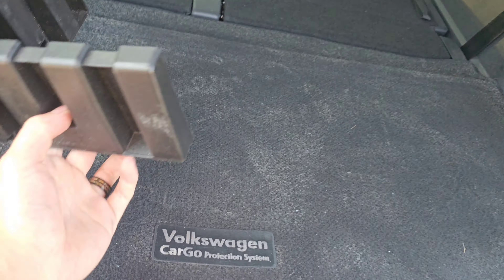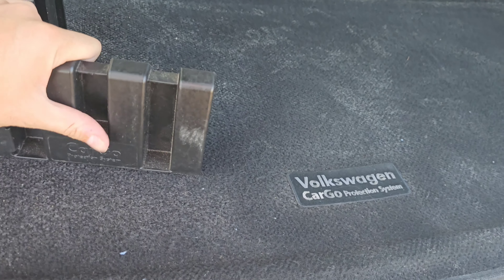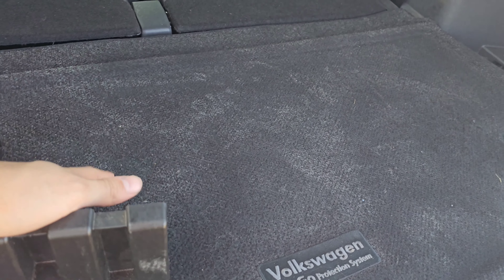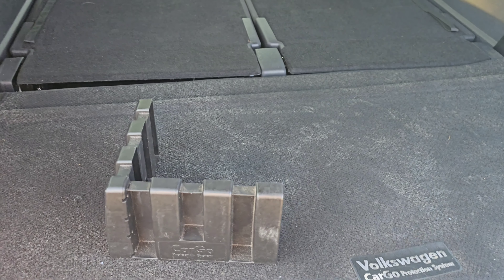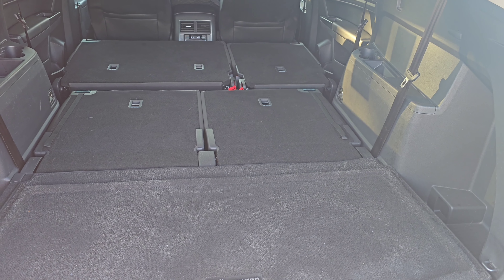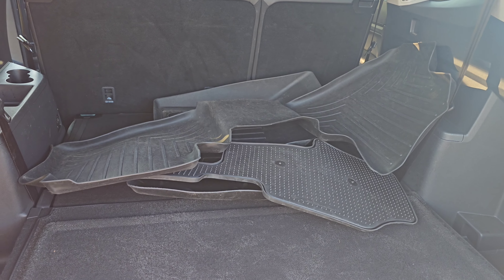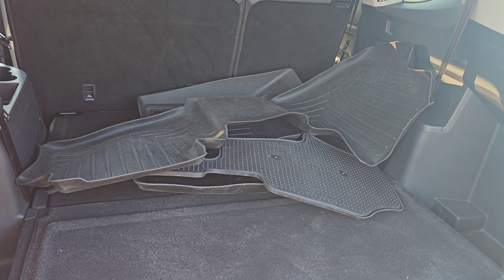This is a cool feature that Volkswagen likes to put in their cars — it's actually like a cargo holder with Velcro. It sticks in here, and if you were to put some groceries or a box here, it's going to keep it from moving around. You can also rest easy knowing that this Atlas comes with rubber all-weather floor mats.